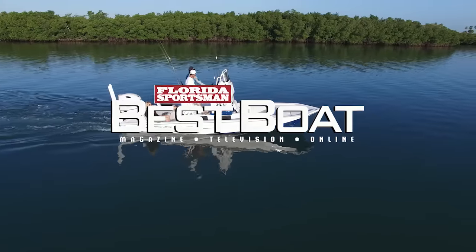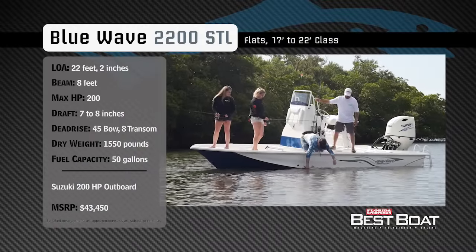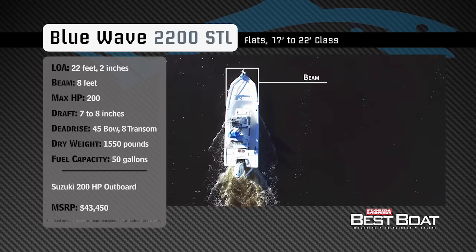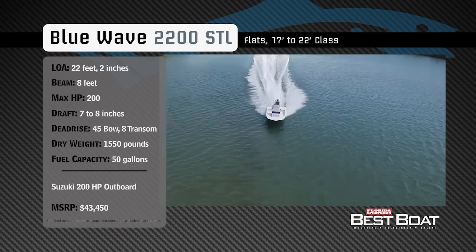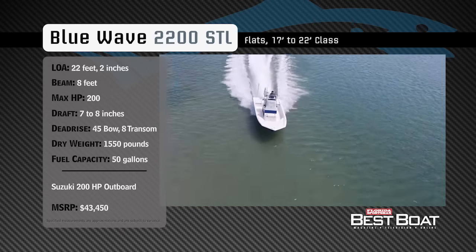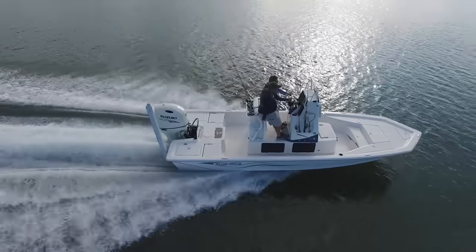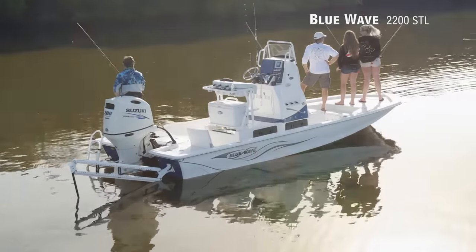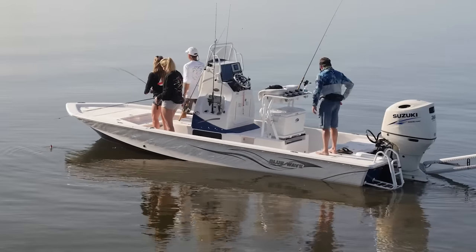Welcome back to Florida Sportsman Best Boat. Join our hosts Dave East and Rick Riles as they take a closer look at the Blue Wave 2200 STL. Representing the 17-to-22-foot class in the flats boat category, the Blue Wave 2200 STL has an overall length of 22 feet 2 inches, a beam of 8 feet, and a max horsepower rating of 200. Designed to navigate across the shallowest flats, she has a draft of 7 to 8 inches, a dry weight of 1,550 pounds, and a fuel capacity of 50 gallons. This is the Blue Wave 2200 STL — if you're into skinny water fishing and you want to chase your prey into super shallow water, this boat is absolutely mission specific for just that.